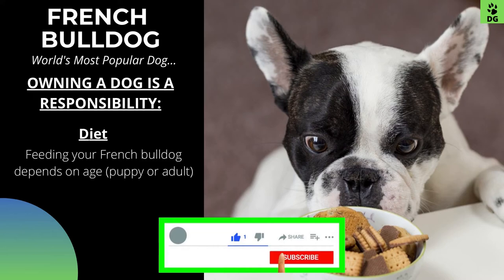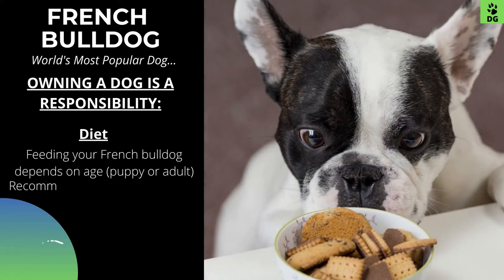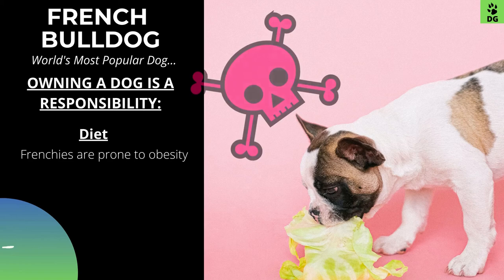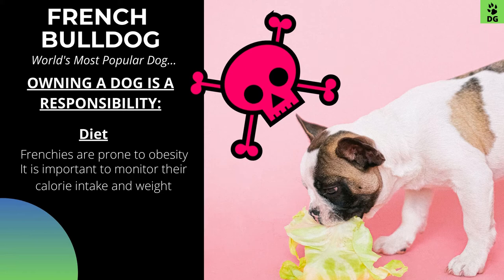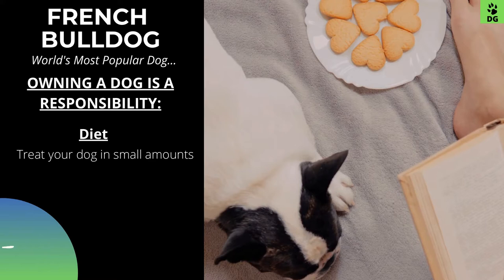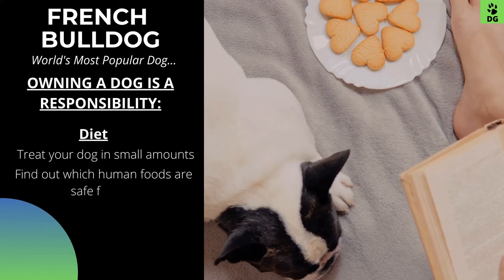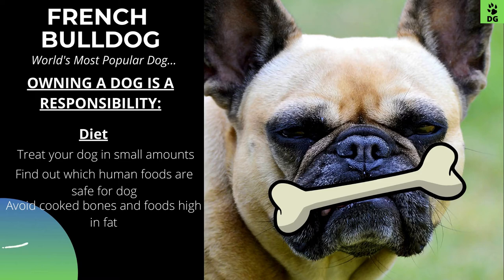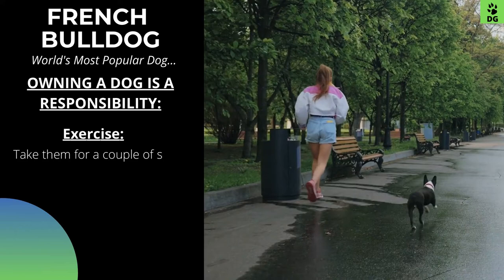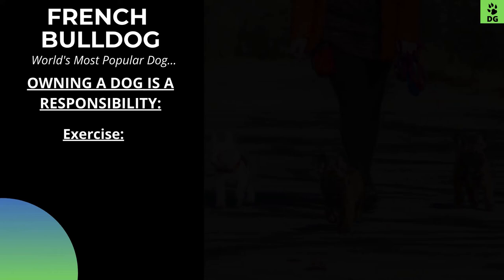Feeding your French Bulldog depends on age, whether it is a puppy or adult. It is recommended to give high-quality dog food which will contain all the nutrients the breed needs. Frenchies are prone to obesity, which can disrupt their body composition and put them at a higher risk of certain breed health problems, so it is important to monitor their calorie intake and weight. If you decide to treat your dog, do it in small amounts. Find out which human foods are safe for dogs and which are not. Especially avoid cooked bones and foods high in fat. See your veterinarian if you have any doubts about your dog's weight or diet. Take them for a couple of shorter walks for about 15 to 20 minutes a day so that they do not put on excess weight.